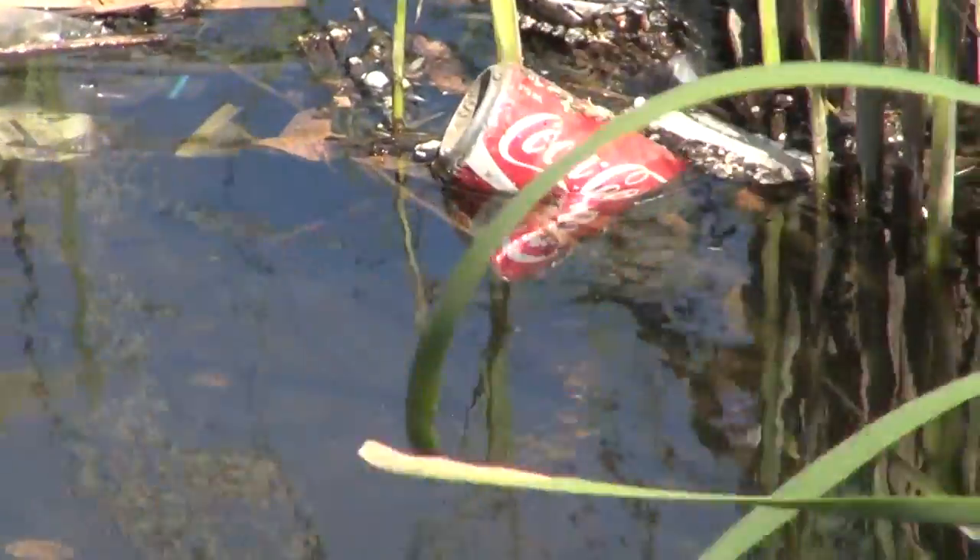In the marine environment it can be a problem because turtles often mistake plastic bags or balloons floating in the water for jellyfish. That's what they eat, so they swallow it. It fills up their stomach and they can't excrete it, and they sometimes starve.